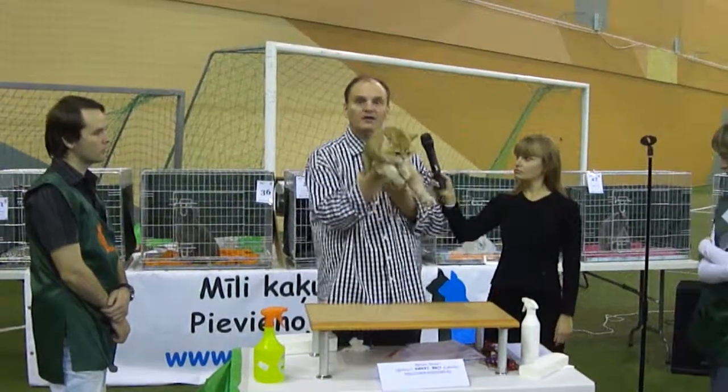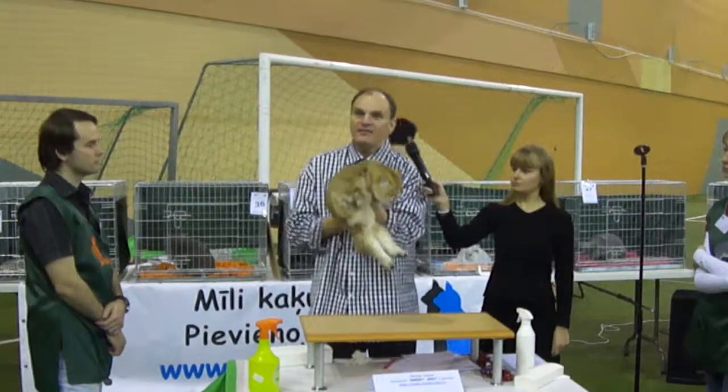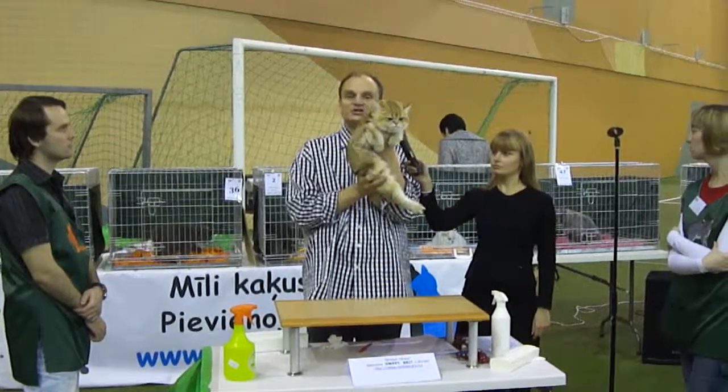And once more, look at the eye color of this cat. They do have those really big and green eyes. This is a beautiful cat with a wonderful expression.